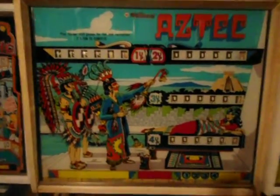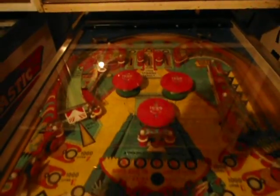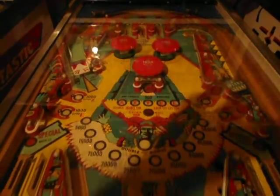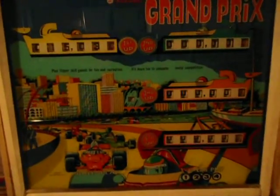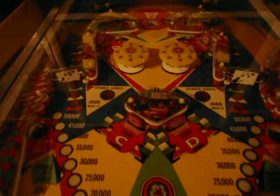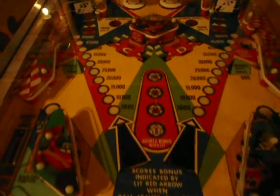There's the other Aztec — I like this one so much I've got two of them. This one's got the red bumper caps; the other one had the yellow bumper caps — they made both. This Grand Prix is like mint shape — man, this thing hasn't got a mark on it. It's beautiful. There's Grand Prix.